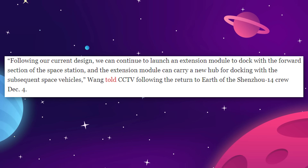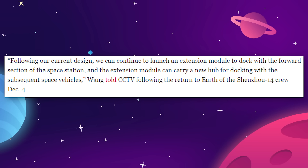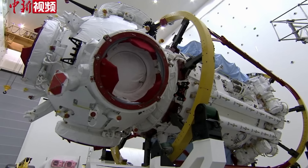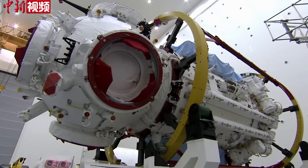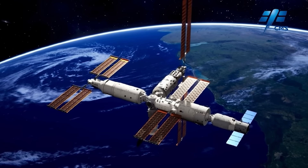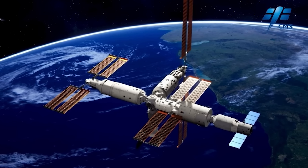The extension module can carry a new hub for docking with subsequent space vehicles. China is still sitting on a backup version of the Tianhe core module — they made two just in case something went wrong with the first launch — so that could be added onto the existing structure to create more of a cross-shaped station.